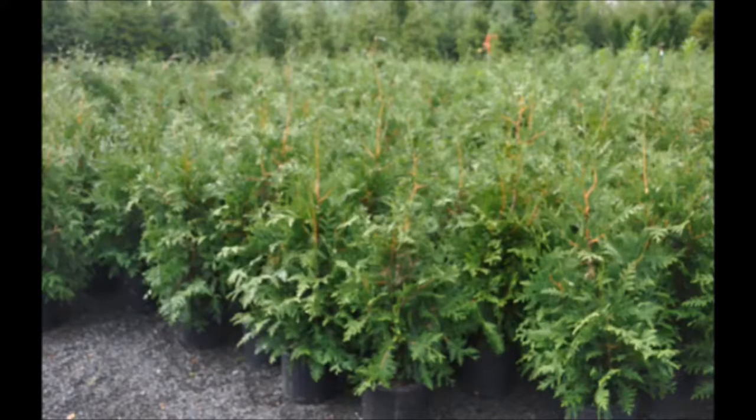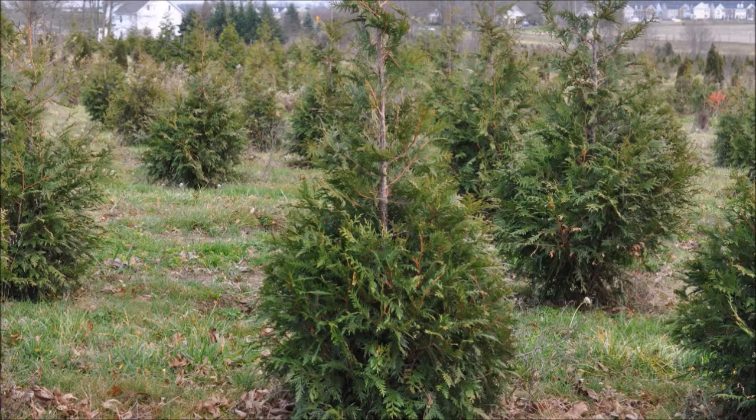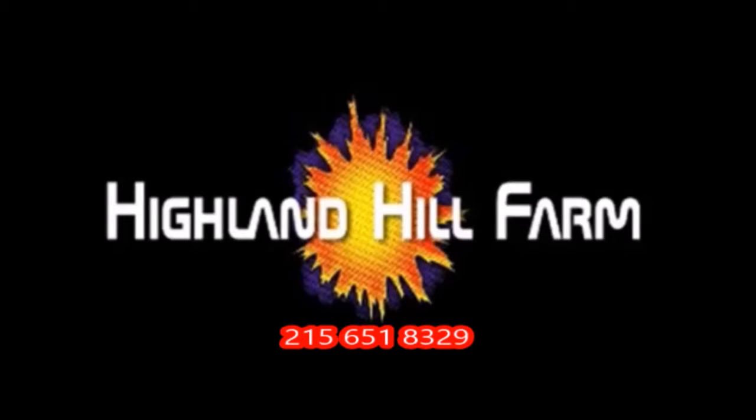This video was produced at Highland Hole Farm. We grow and sell screening and buffering trees in Bucks County, Pennsylvania. And these are our green giant arborvitas. Call us for your screening tree needs at 215-651-8329.